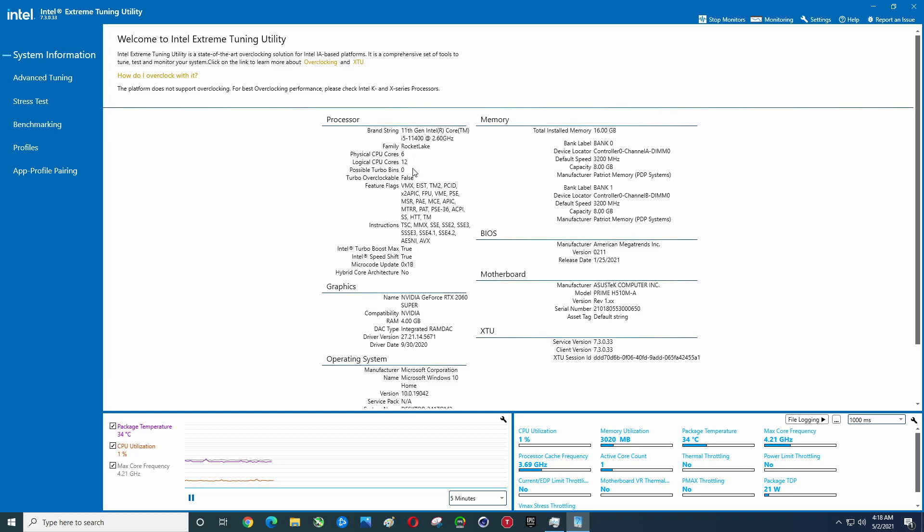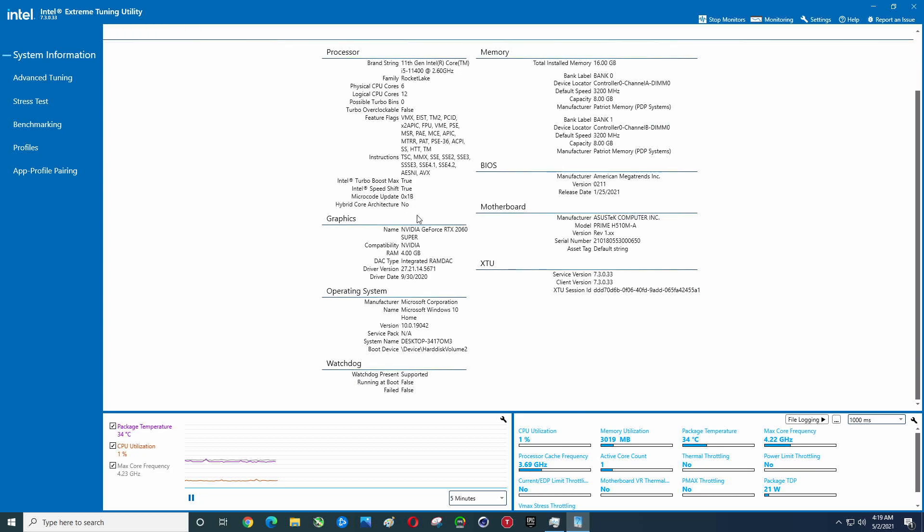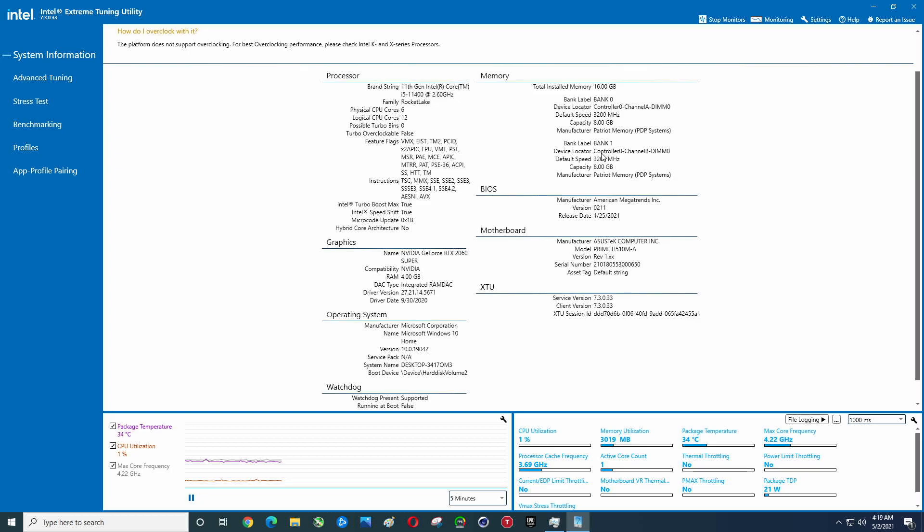We've got the i5-11400, 16 gigs of RAM, and an RTX 2060. The RAM is Patriot 4133 MHz.